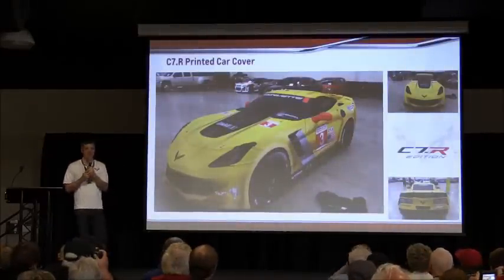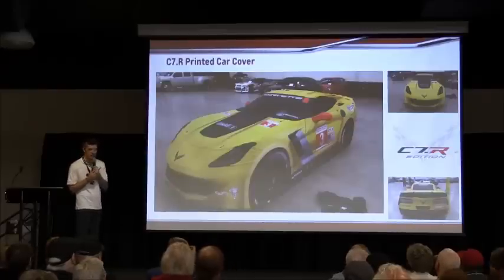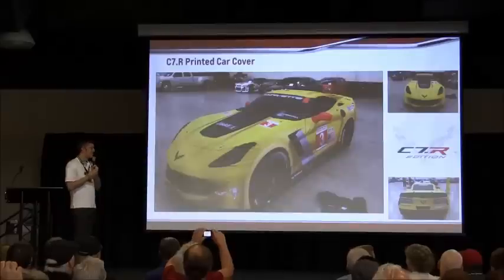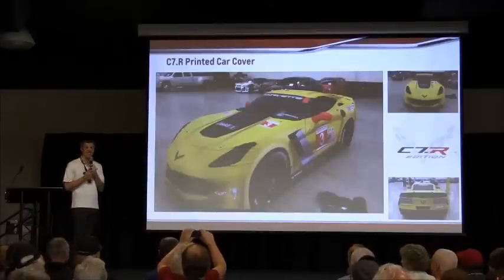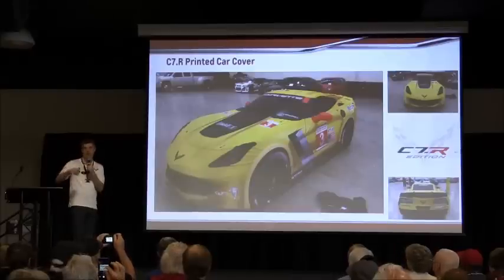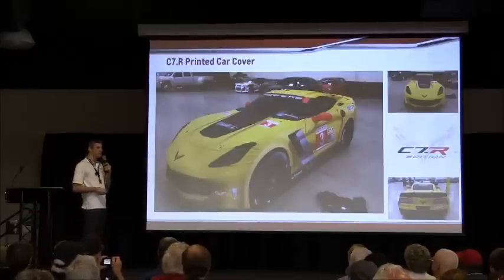This edition will come with a special car cover made to look like the race car. It's extremely cool and the detail on it is amazing — it's got every little thing. You can even see an image of the cooling fan behind the rear fascia in the car cover.